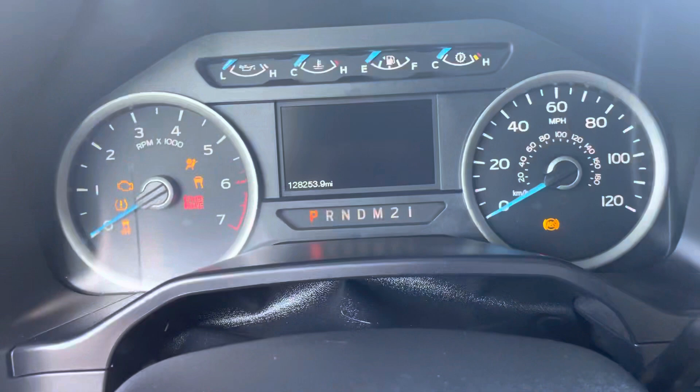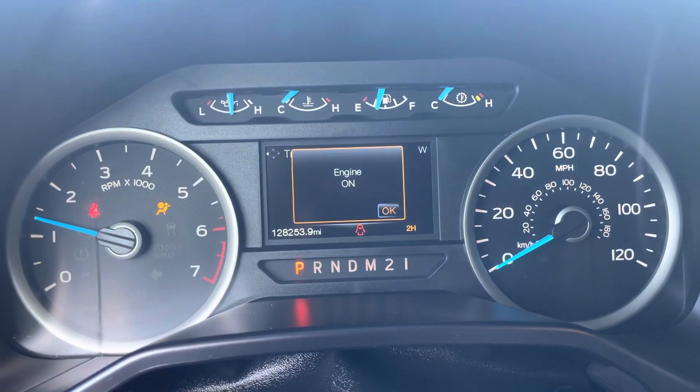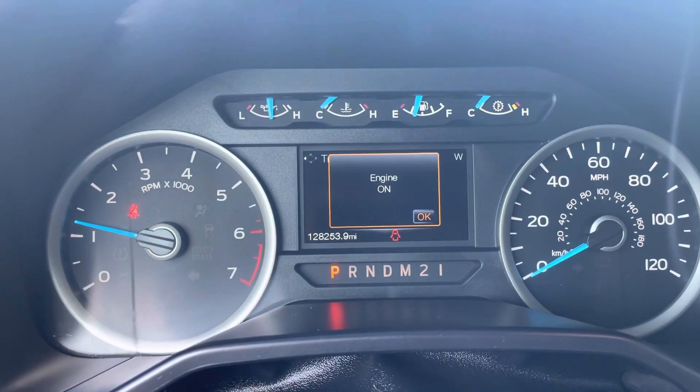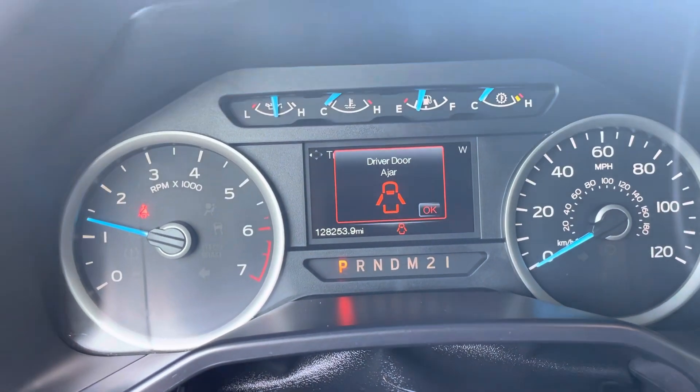Go ahead and start this for you real quick. Again, I can't believe this truck has 128,000 miles on it, as clean as it is — 128,253 as it sits here right now. No lights or issues.